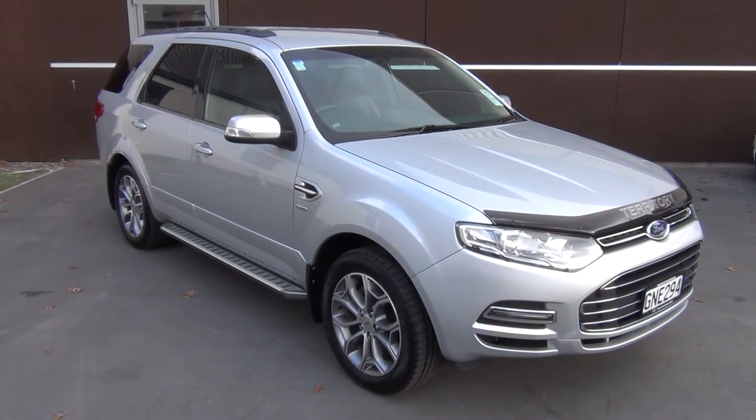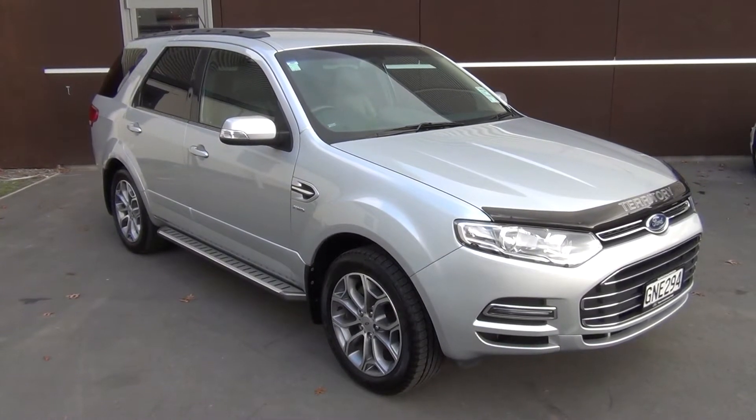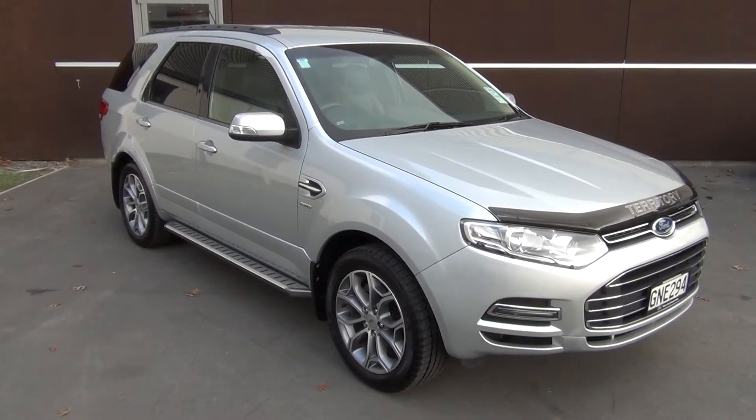This is a 2012 Ford Territory Titanium AWD diesel, presented for sale by Team Hutchison Ford in Christchurch. This vehicle has recently been traded, colour is Lightning Strike Silver, and it's for sale for $53,999.